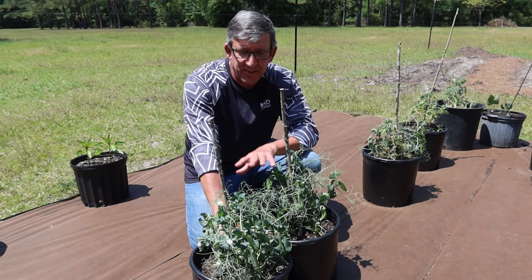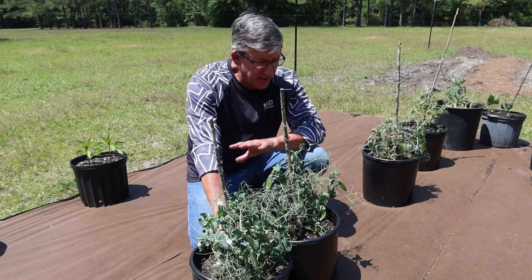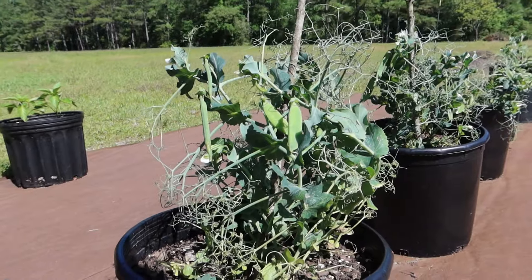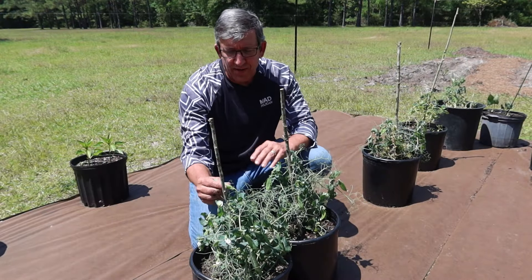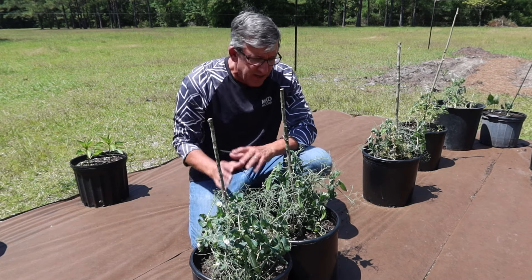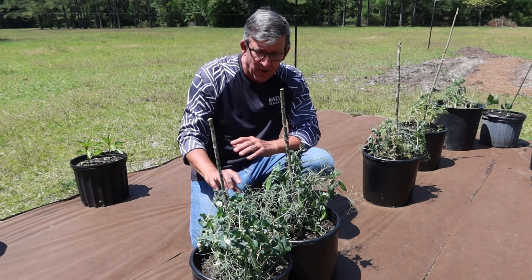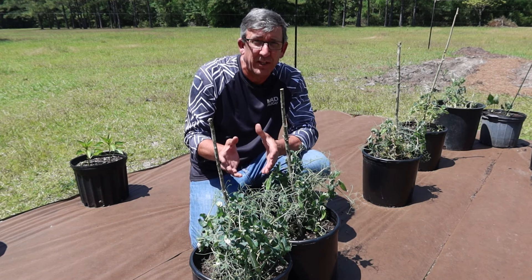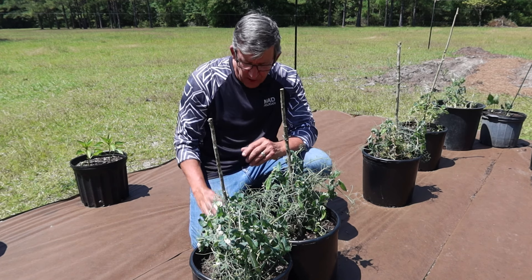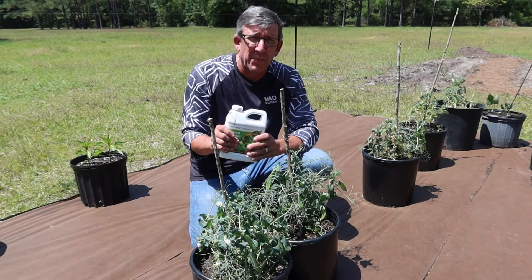We're down to our last set of pots — the ones we used our liquid fertilizer on, our number one choice. You can tell by these plants versus the others: they're a lot darker, they're producing a lot more flowers — probably ten times as much. The pea pods they're throwing off are probably two to three weeks ahead of the last set. This fertilizer has been absolutely phenomenal. As soon as the seedlings started coming up and showing their mature leaves, we started using this fertilizer on a weekly dose. The fertilizer we're talking about is a company called AgriThrive.